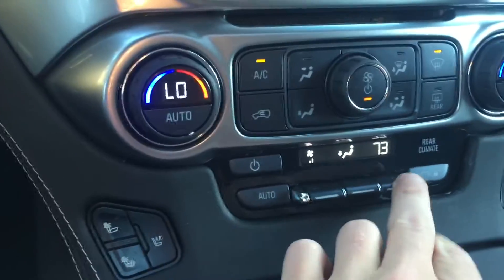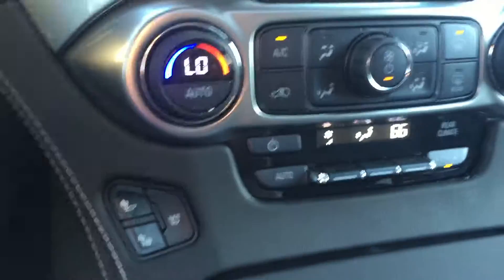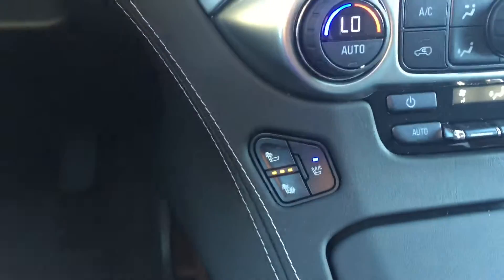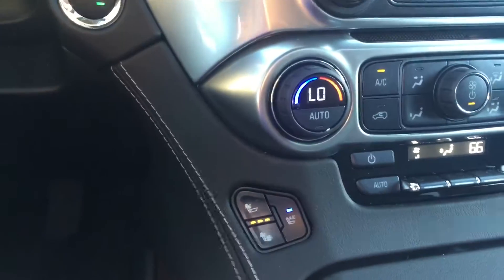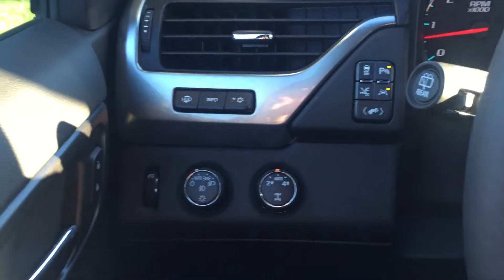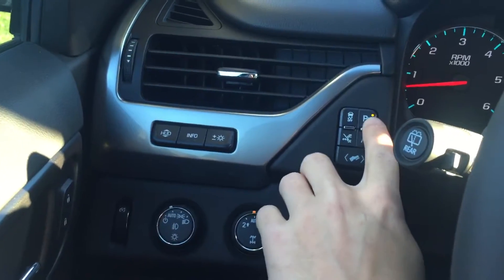If you have kids in the back, you can actually adjust the temperature there for them, and you can lock it as well. On top of that, you have heated and cooled seats in the front — when you turn your AC on, it actually blows cold air through the seat.